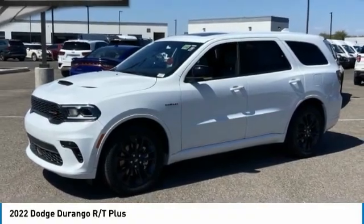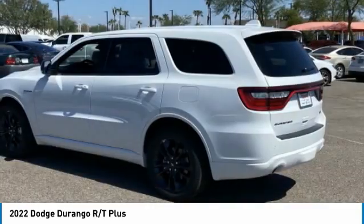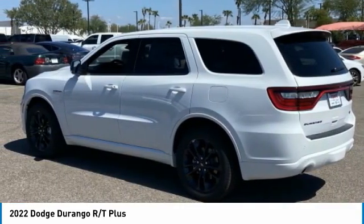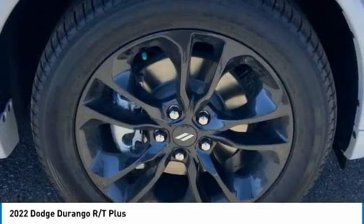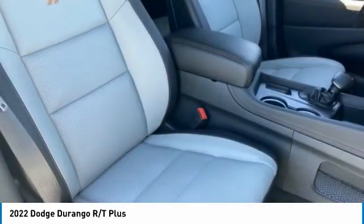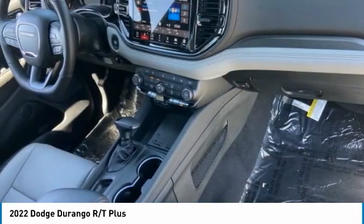They are pleased to show you the 2022 Durango. The Durango allows you and your family to travel in style and comfort. It offers more interior room than most mid-size SUVs and has an available third row of seating. Underneath are sturdy body-on-frame mechanicals and the option for a powerful V8 engine.